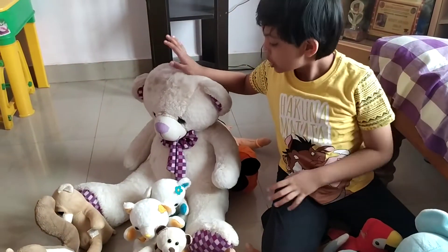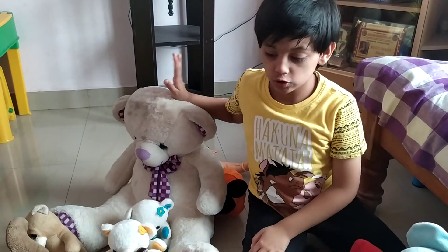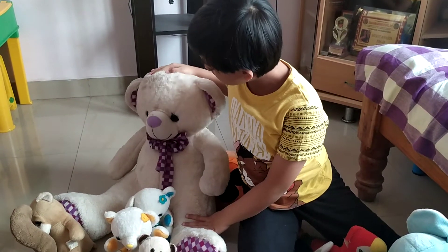And this is a teddy. I and my mother went shopping — only we two went — and we got this teddy.